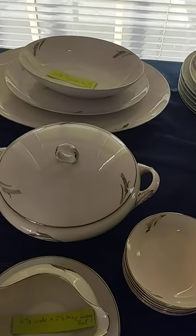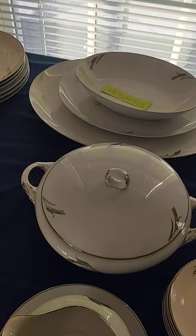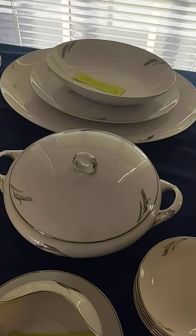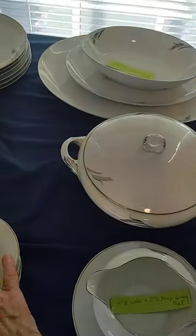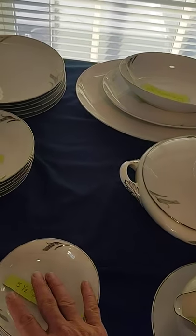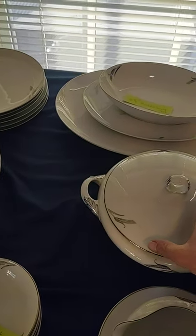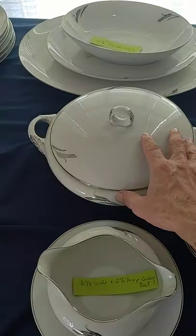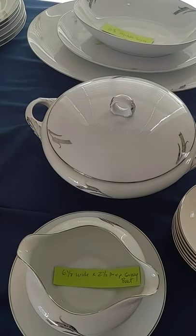I am selling these in lots of six — six dinner plates, six consomme or soup bowls, six bread and butter plates, six berry bowls — and the serving platters, the casserole bowl, and the gravy boat will be sold separately.